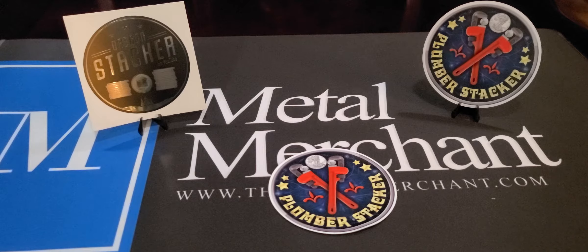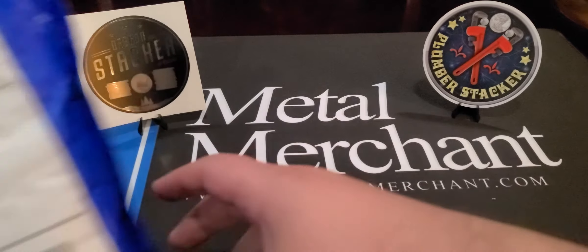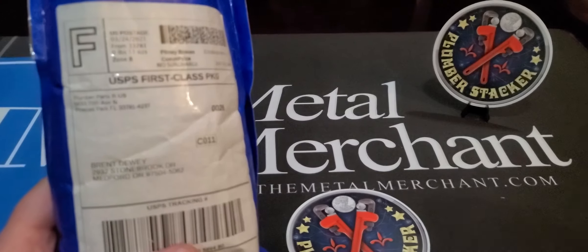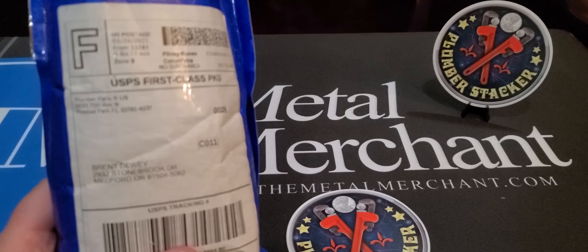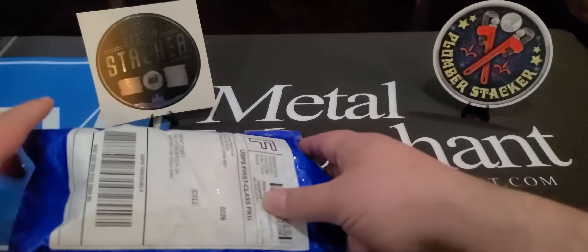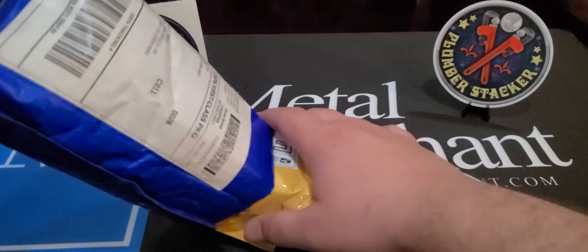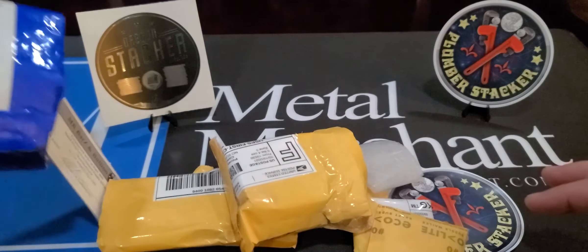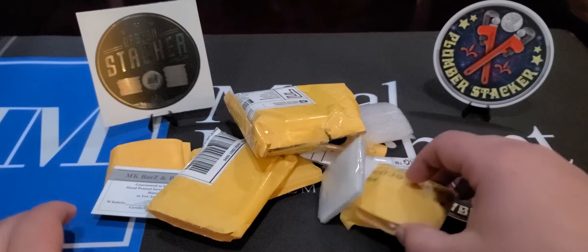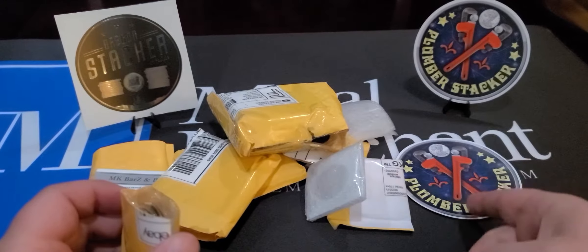Welcome back, everyone. So here we are again, talking about the Plumber Stacker. What you will notice, if you ever order something from Plumber Stacker, it is going to come in this awesome packaging with a bubble wrap container. It is going to say Plumber Parts on it. The reason he puts Plumber Parts on there is obviously when you ship it, people don't know what it is in the mail, so it is for safety and security. Look at how he packages the merchandise here — all individually packaged. Just fantastic.